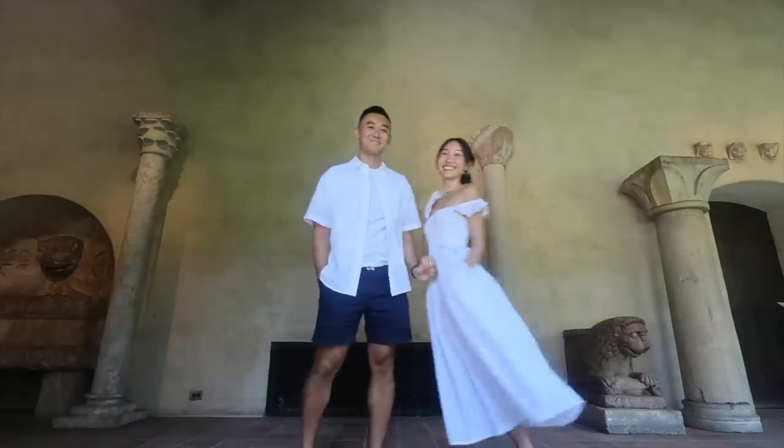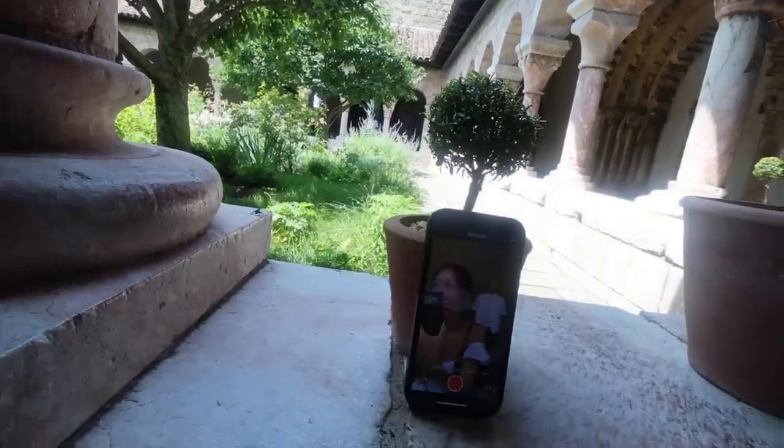I'm making Samson do an outfit reel with me because I like his outfit and we kind of match. Oh my god, there's a lanternfly on my phone! There are so many lanternflies here — they're crawling everywhere.